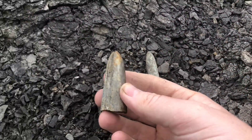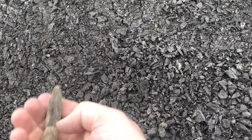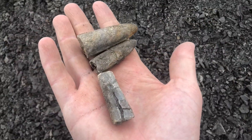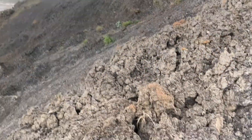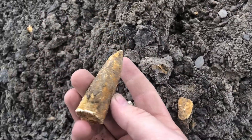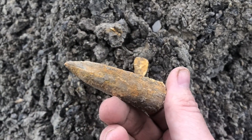Got a bit of a triple header here guys — it's the first belemnite, a nice big chunky one, it's only the end of it. And we've got another two pieces here — I don't think they're the same one, it would be nice to have reattached it, but oh well. Got another fantastic find here — another belemnite but look at the colour of that one. Not all there but enough of it to warrant taking it home. Really nice.